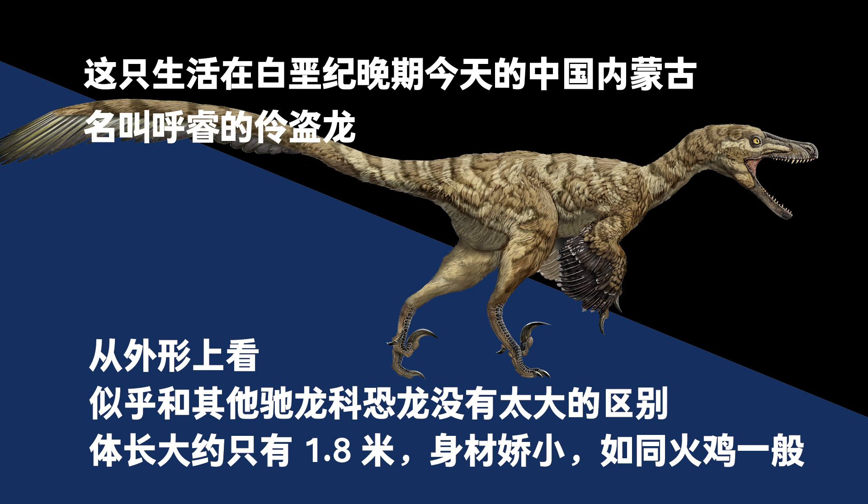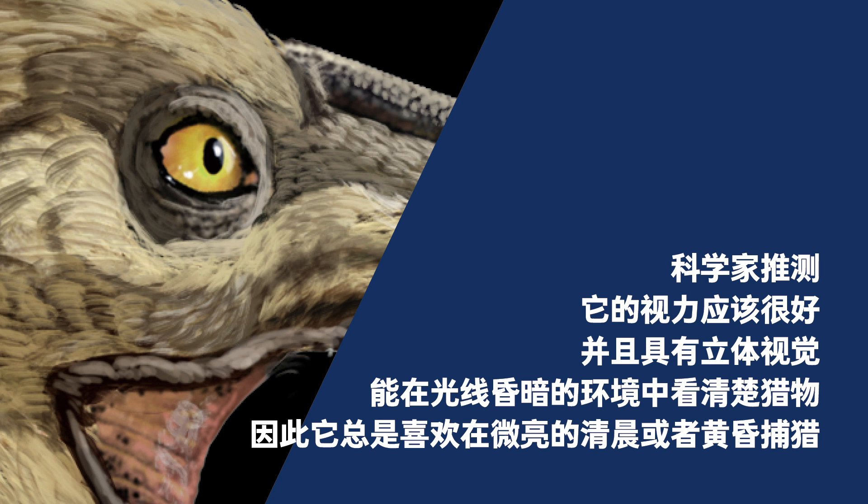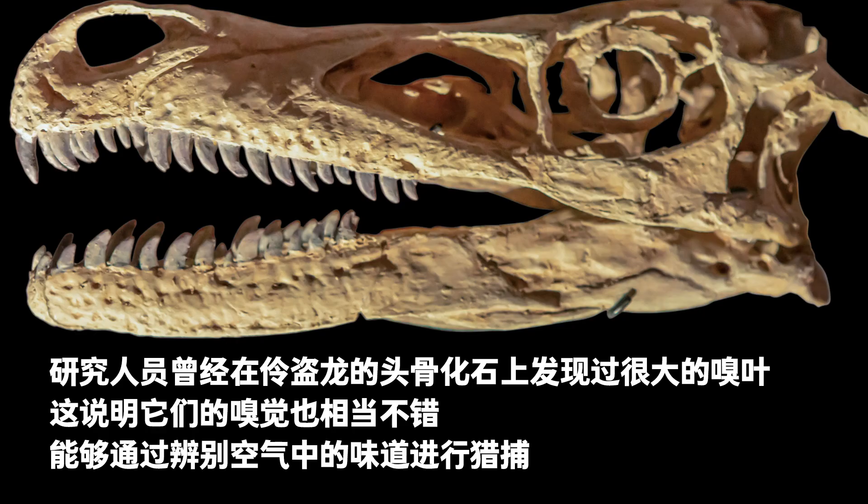Hooray, a Velociraptor living in the late Cretaceous in present-day Inner Mongolia, China, appeared to be almost indistinguishable from other Dromaeosaurids. This small dinosaur was about 1.8 meters long, not much larger than a turkey. Its distinguishing feature was its 25-centimeter-long head, longer than its relatives, with a pair of large eyes occupying a large part of the skull. Scientists speculate that it probably had good eyesight with stereoscopic vision, able to locate its prey in dim light, and preferred to hunt in early morning or dusk. Researchers have found large olfactory lobes on Velociraptor's fossilized skulls, suggesting these dinosaurs had a keen sense of smell and could hunt by following their prey's scent.